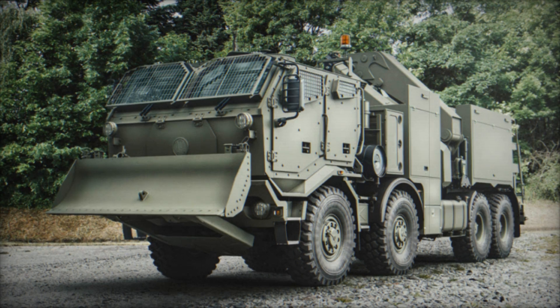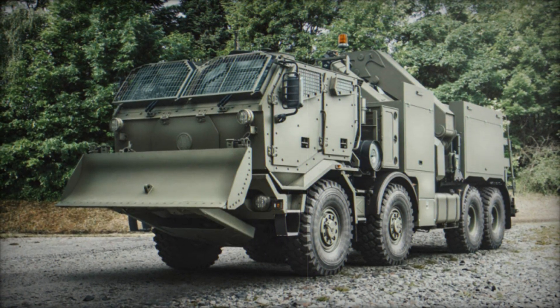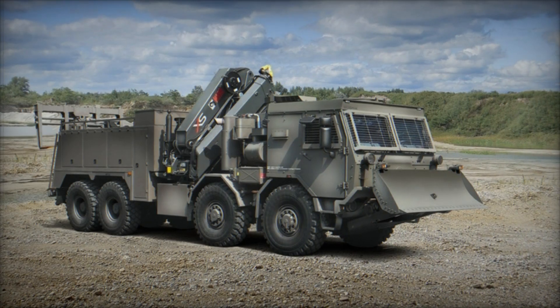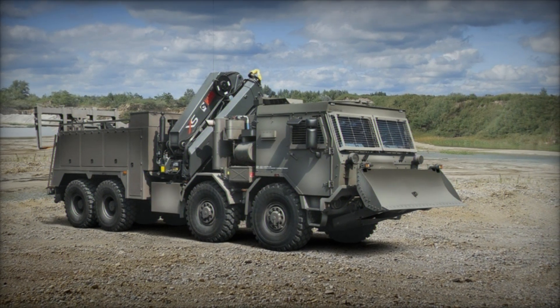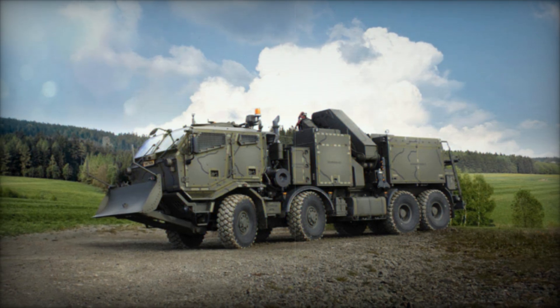TATRA Trucks unveiled its third-generation T815-7 Force range at Eurosatory 2024, marking a significant advancement in their lineup of versatile trucks tailored for both civilian and military applications. The new range showcases TATRA's commitment to innovation and adaptability in rugged terrain and challenging operational environments.